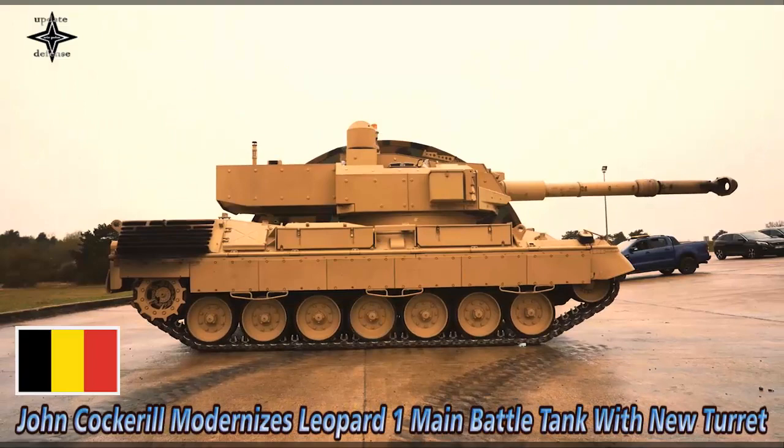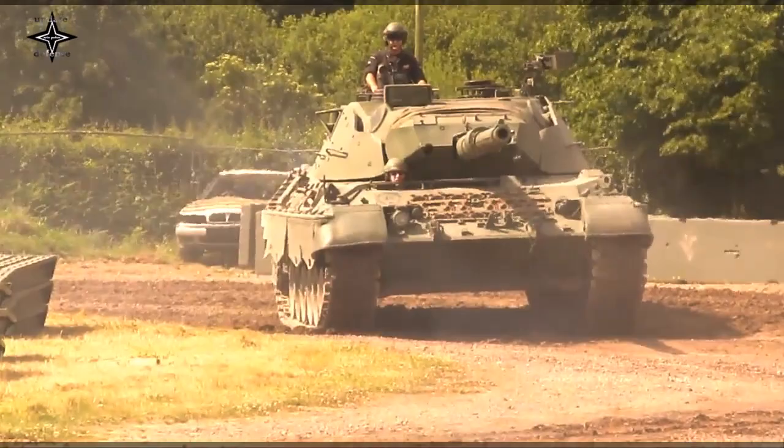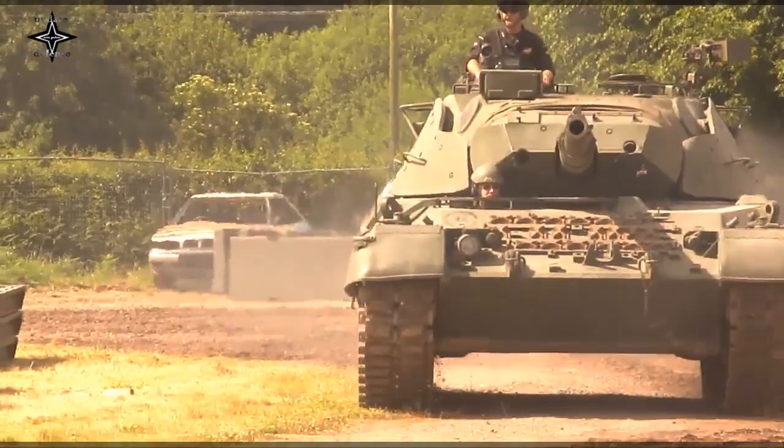John Cockerell, one of Belgium's leading turret manufacturers, exhibits an upgraded Leopard 1A5B main battle tank of the former Belgian army with a Cockerell 3105 turret at the Eurosatory 2022 exhibition in Paris.